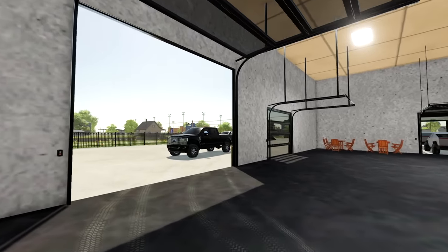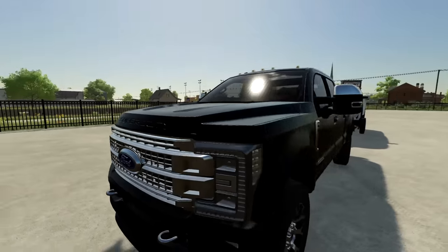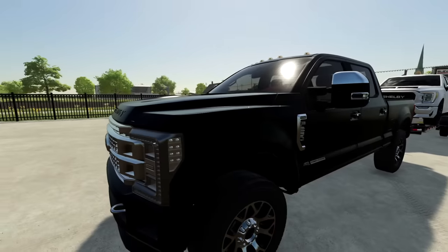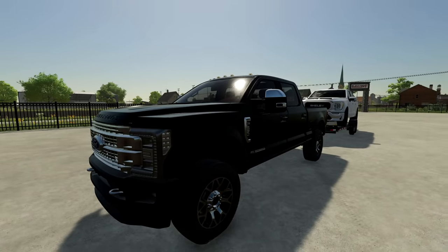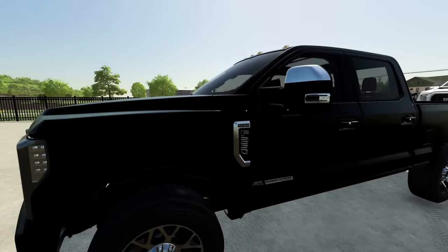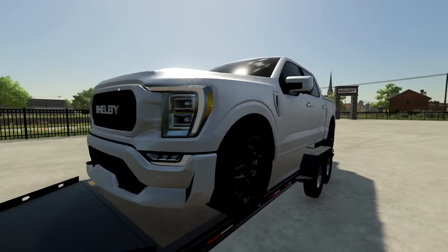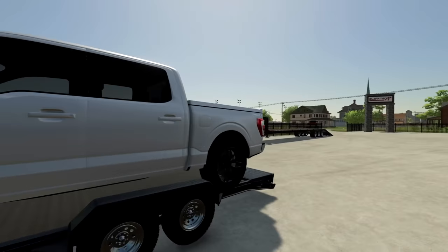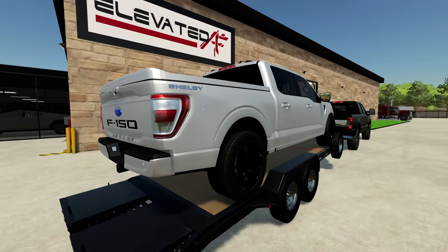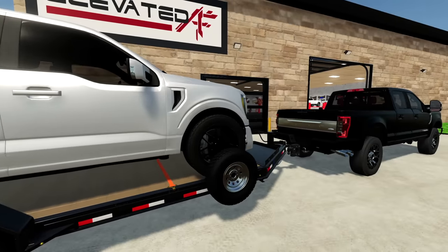We just had a customer pull up with a couple of trucks. This customer has been waiting on his build for a while — we've just been trying to procure the parts, which is easier said than done, but we finally have them. It's a 2018 or 2019 F-250 Platinum, all blacked out, and we're going with an all-blacked-out style build. He also has this Shelby F-150 — absolutely love the Shelby F-150s when they're done right — and he wants it wrapped black with some chrome striping.